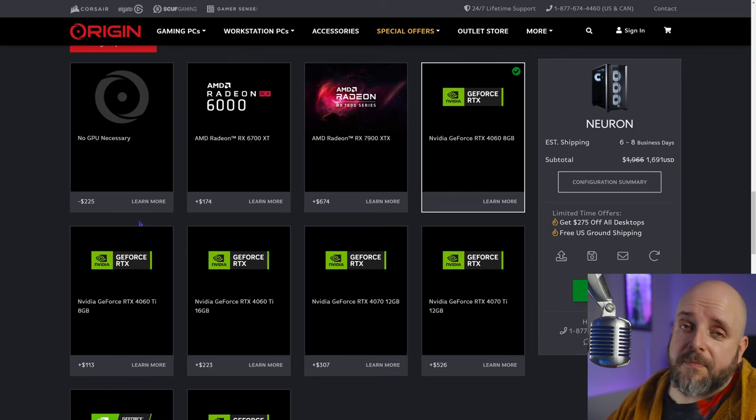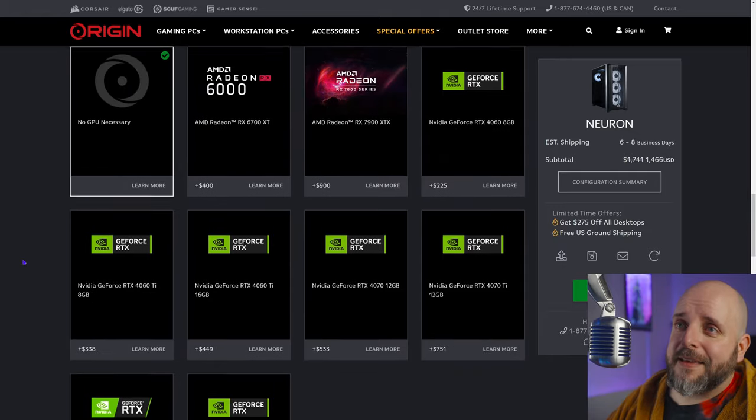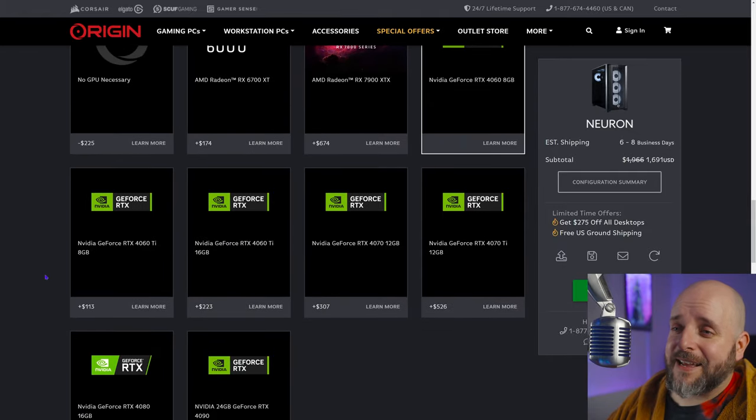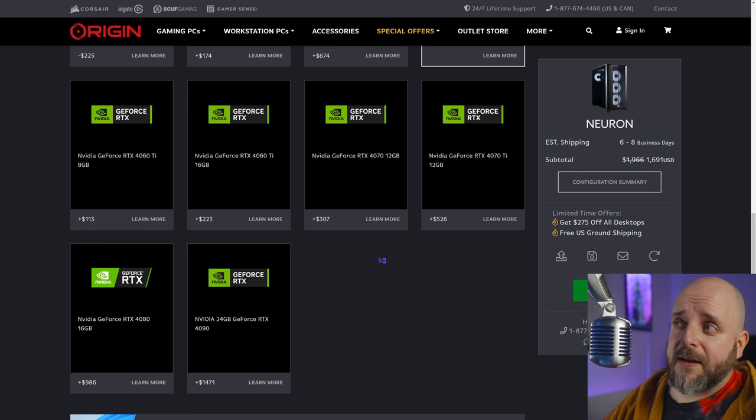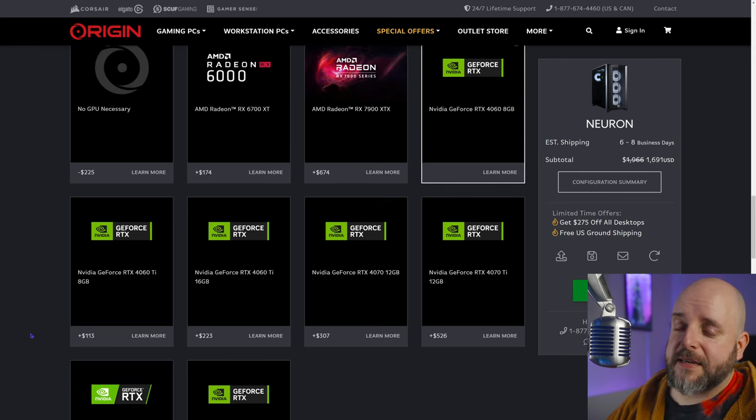Even if you already have one, set it aside as a backup — or sell it — if you want, you're paying less than retail for it. If you want a solid boost in performance for rasterized graphics, you could go with a 6700 XT for $174 more, or push it up to a 4060 Ti for $113. The 4060 is a heck of a deal, but you do have a lot of options. It's $307 to go up to a 4070. Remember guys, this is a boutique builder — on some of these you're genuinely at or below retail. I am mightily impressed with that.